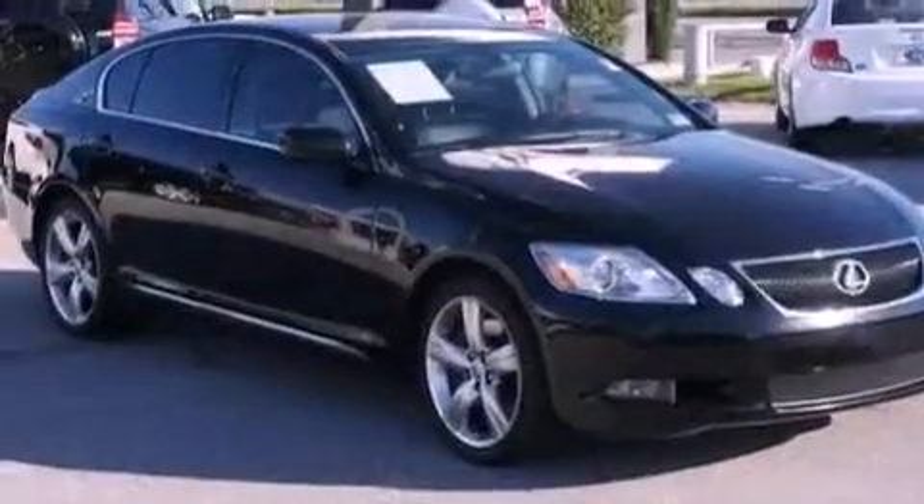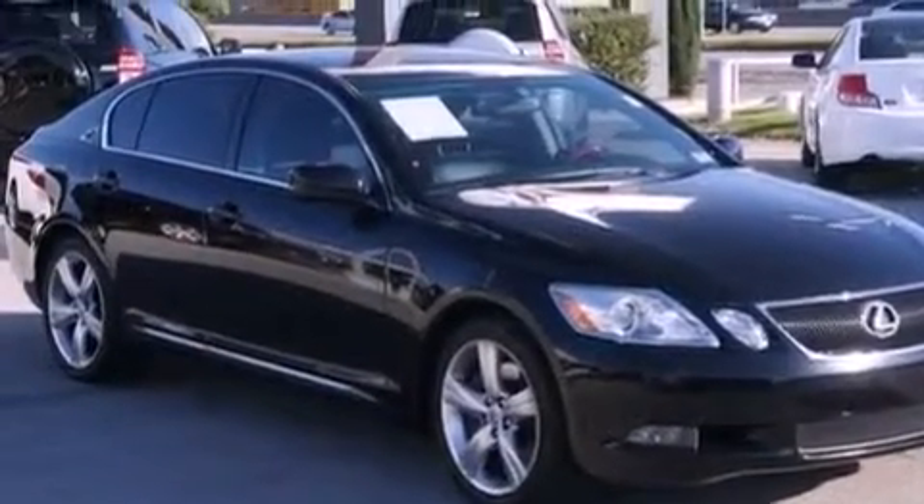Additional features include an illuminated driver's side vanity mirror, rear impact crumple zones, steering wheel memory settings, and this vehicle has fewer than 60,000 miles on the odometer.